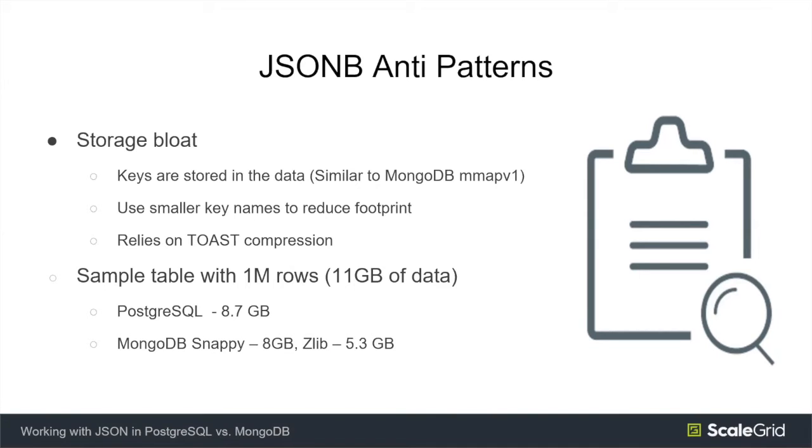The next topic is how JSONB stores keys. The way JSONB is implemented can result in some storage bloat, because keys are stored along with the data. Ideally, in the long run, it would be better to extract keys to a table-level hash structure and reference those instead of storing keys in the data itself. We've seen customers reduce their data footprint by using shorter key names instead of very descriptive ones.